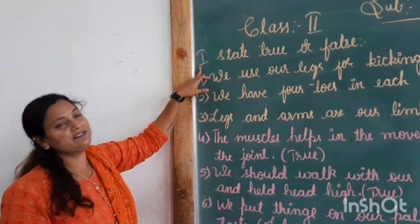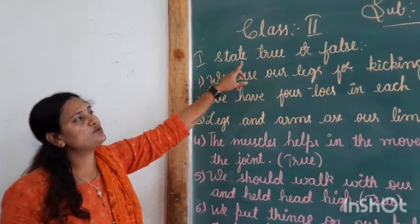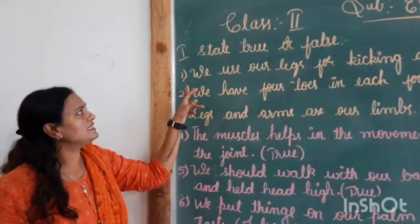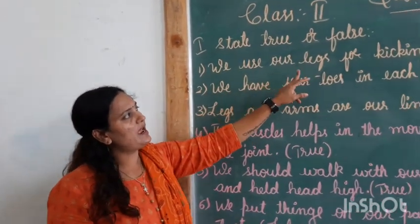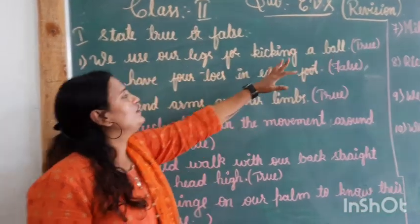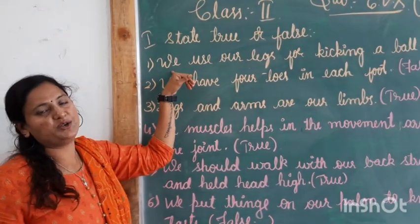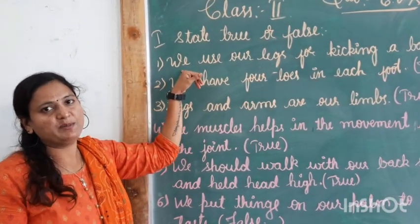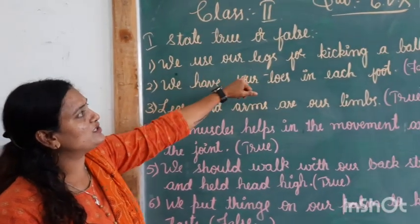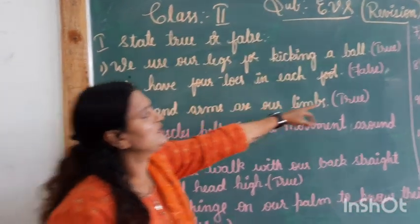Now, we are starting with the first bit that is true or false. First one is: we use our legs for kicking a ball. When you are kicking a ball, you can't kick it with your hands — you kick it with your legs. So, we will be using our legs to kick the ball. That is true.